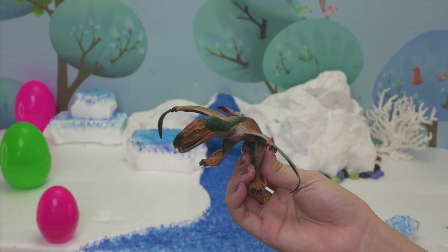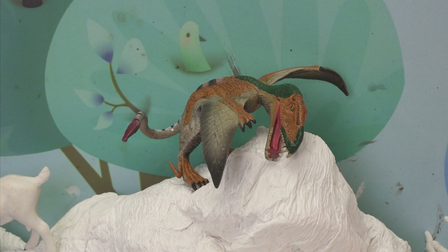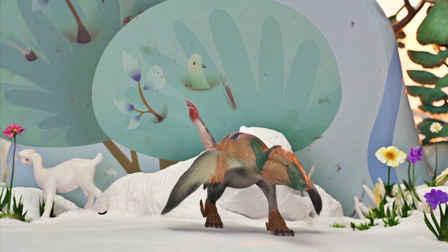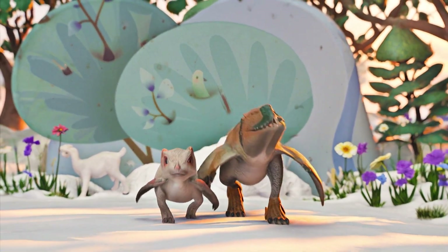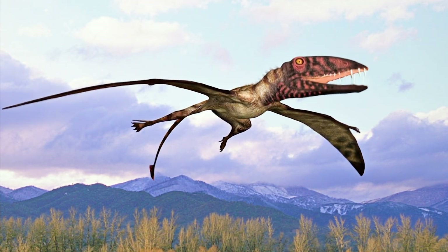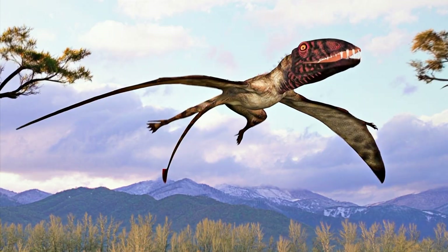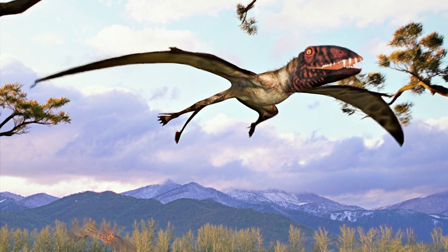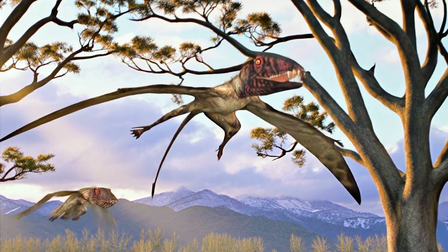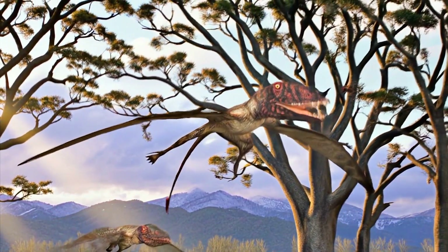Whee! Let's soar back in time and meet the flying Dimorphodon! Dimorphodon lived in England and Mexico around 190 million years ago. It had wings like a bat and ate insects and fish. A Dimorphodon could live about 10 to 15 years. It liked flying near water and using its big eyes to spot food. Can you say Dimorphodon? Dimorphodon was small, speedy, and super cool.